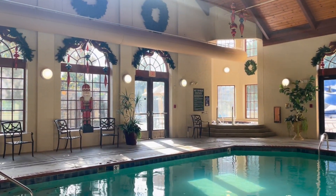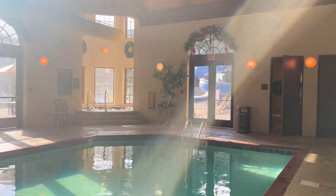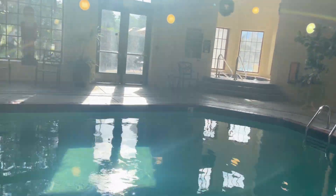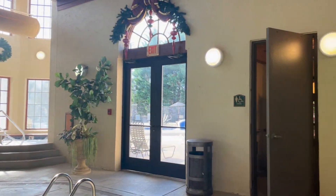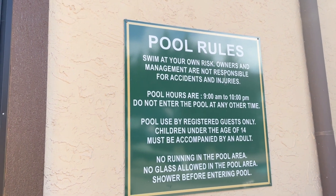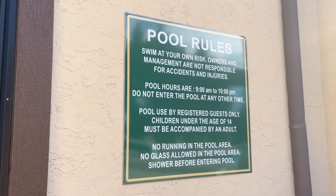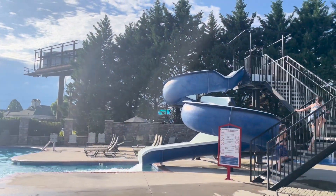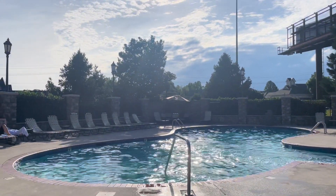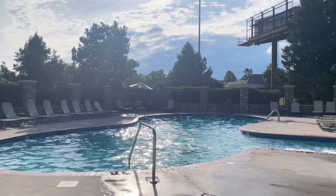So here is the indoor pool, and they do have a jacuzzi over here as well. We'll go outside and show you guys the outdoor pool too. This is a pretty simple pool area — it is very steamy in here right now, so I apologize if that looks kind of funky. The pool hours are 9 to 10, and they ask that you don't enter the pool at any other time. Here's a quick look at the outdoor pool — looks like there is a pretty fun-looking slide here. Nothing too fancy or special, but something that kids and the family can definitely enjoy.